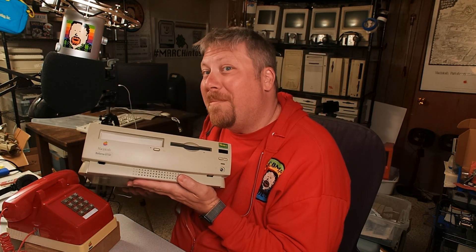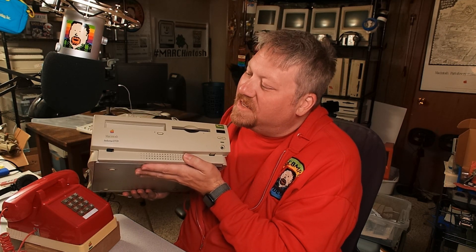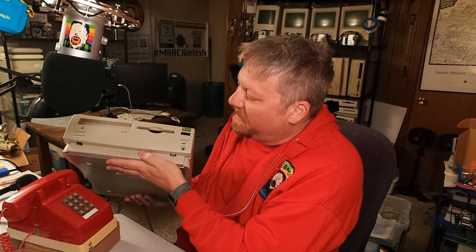One of the rarest Performa models that Apple ever made — the Performa 637 CD Money Magazine Edition. I hear you asking: Ron, why does anybody care about a software bundle that came with a Performa machine? And if it wasn't for the fact that these were only offered for a very brief amount of time at some select retailers, I would agree with you. But I like weird old stuff. And don't you?